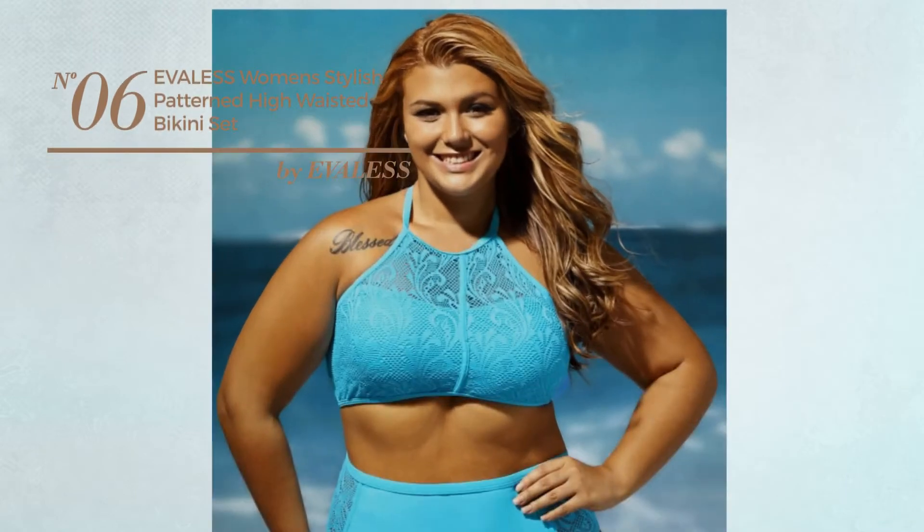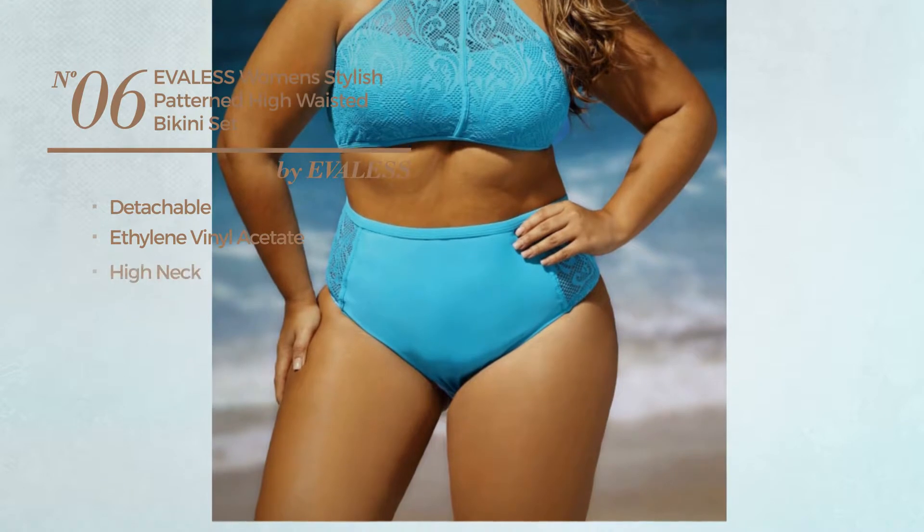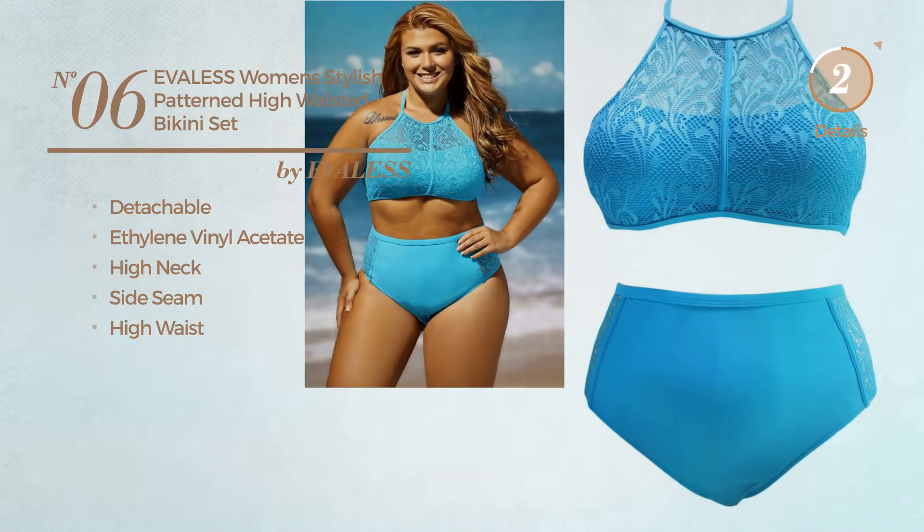Number 6: Crafted from detachable ethylene vinyl acetate. This swimsuit includes a high neck, side seam, and high waist. Available in 5 more colors.